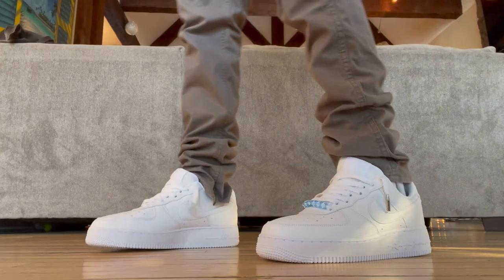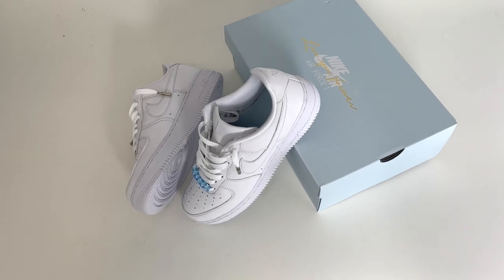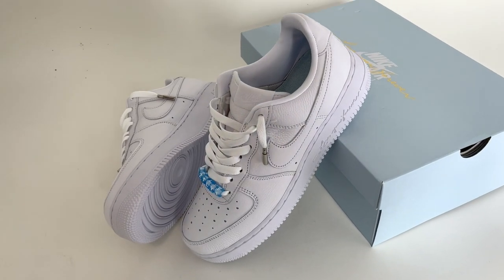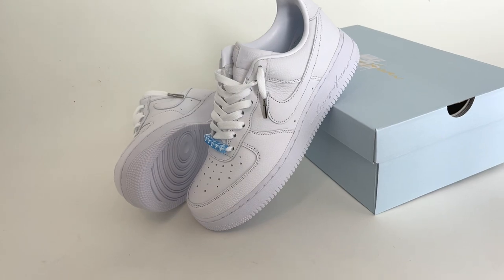I picked these up on the Nike Sneakers app in early December for $160. Some of you might be asking why would I pay $160 retail for a shoe that normally retails for $110? That's understandable, but for me it's more than just another AF1. Stay tuned and I'll tell you why this pair is a game changer in more ways than one.